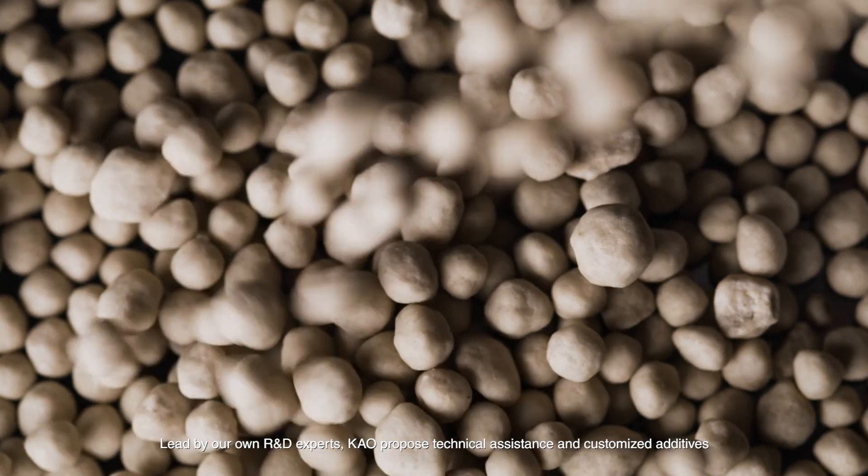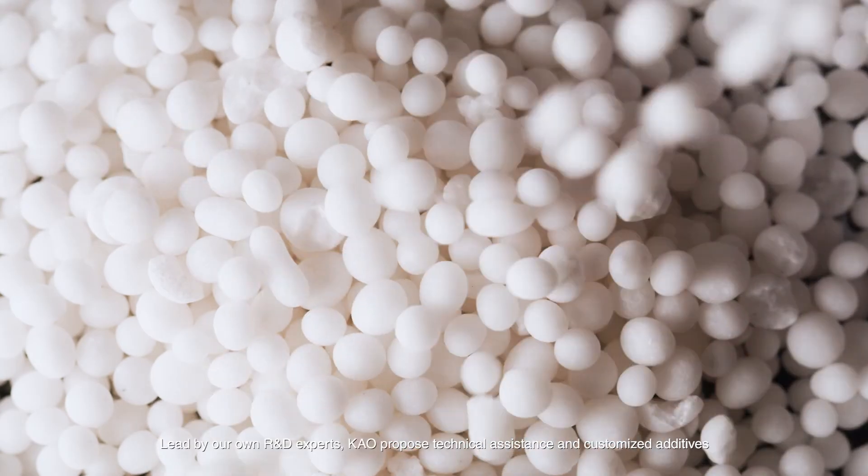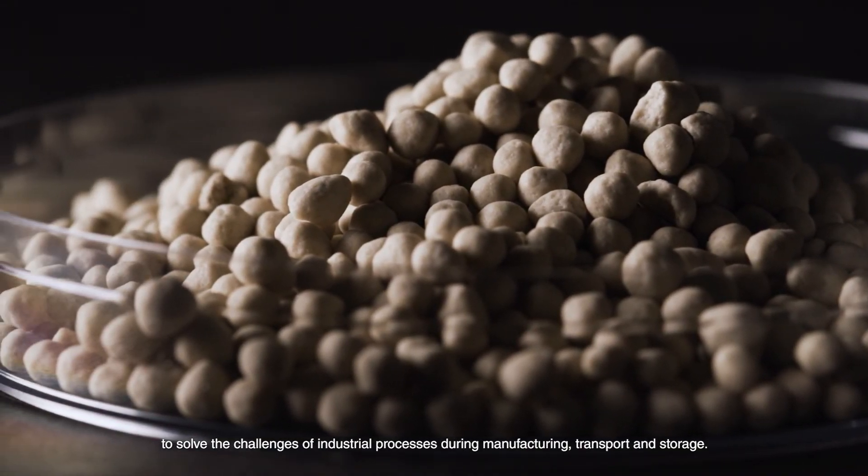Led by our own R&D experts, Kau proposes technical assistance and customised additives to solve the challenges of industrial processes during manufacturing, transport and storage.